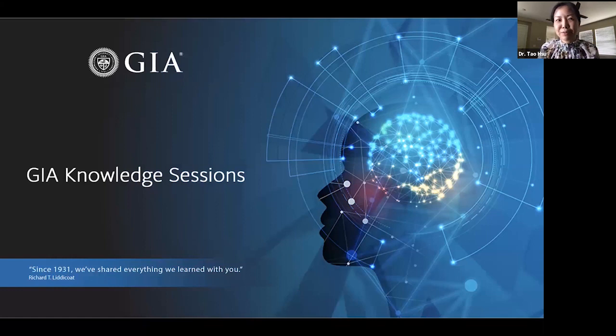Hello, everyone. Welcome to GIA Knowledge Session. GIA's Knowledge Session is a series of webinars presented by our researchers and educators. Today, we're very happy to have Dr. Jennifer Stone-Sandberg. Dr. Sandberg is the technical advisor of GIA Education, and she's going to talk about laboratory-grown colored gemstones and crystal growth methods.